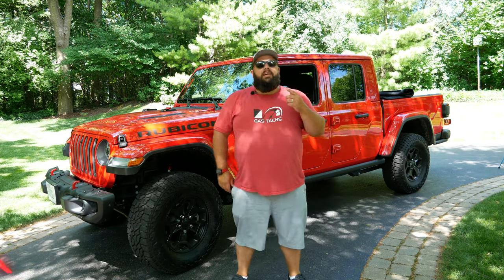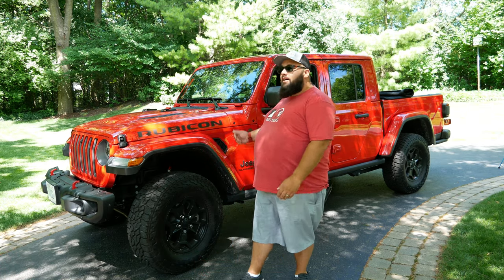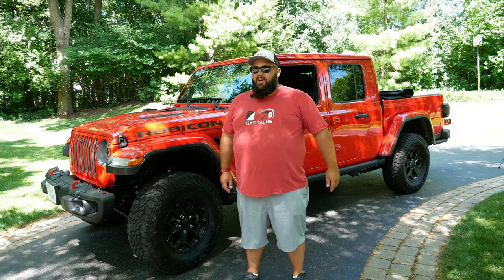Hey guys, welcome back to the channel. I'm Warwick and you're watching GazTax, the channel that's here to help you figure out how to build your dream garage. Behind me is my Jeep Gladiator Launch Edition and today I'm going over the first 10 accessories I decided to buy for it. So let's jump right into it.